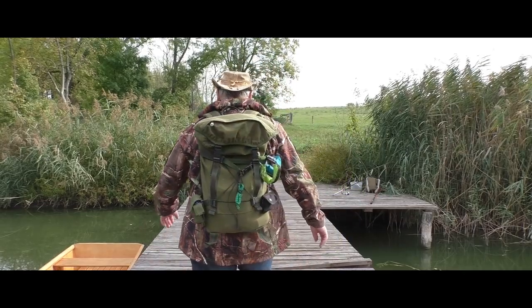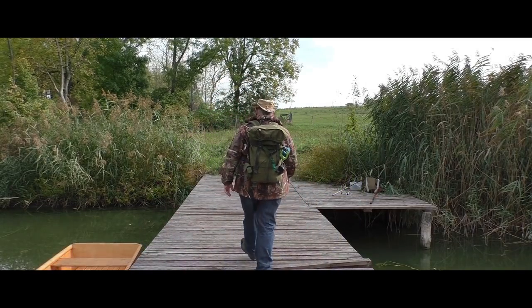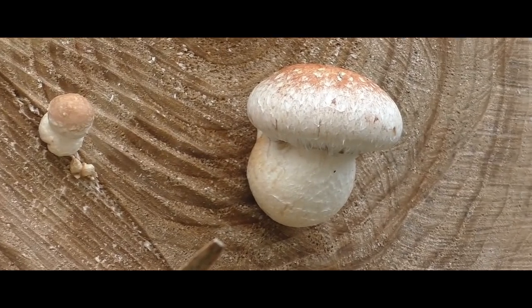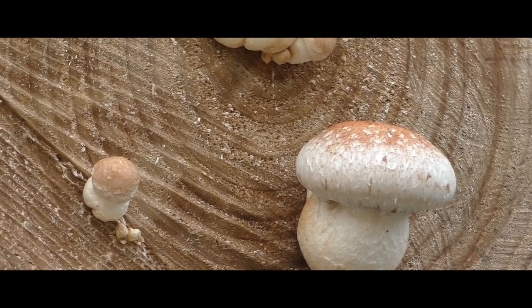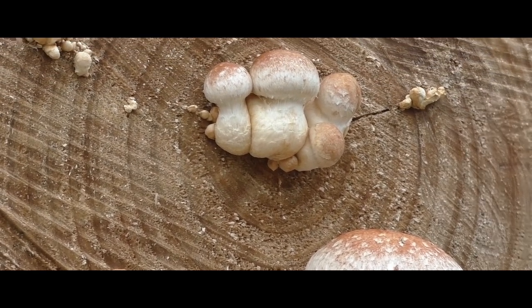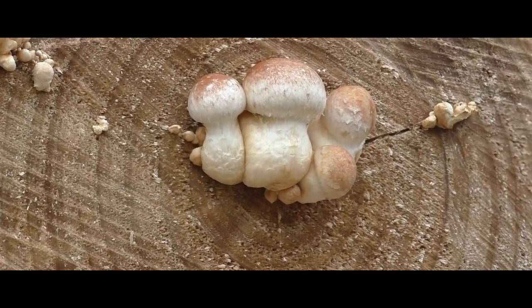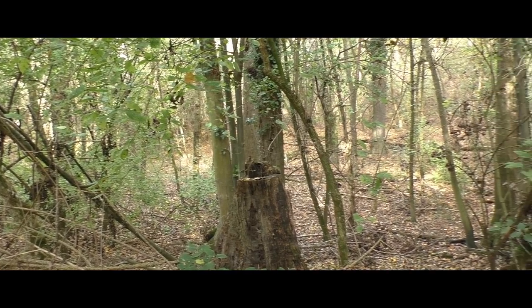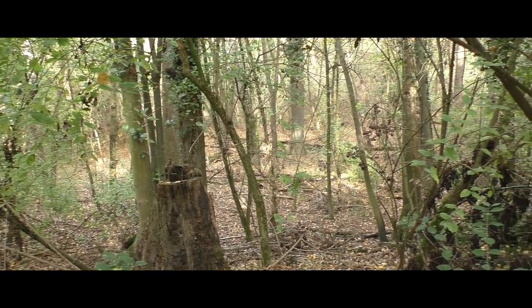Aber wir gehen jetzt wieder zurück und auf in den Wald. Das war eine absolut geile Gegend hier.